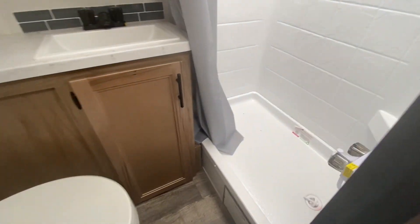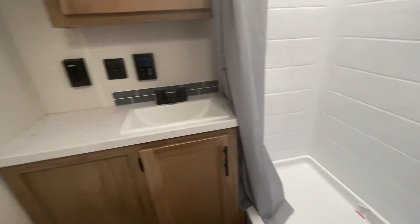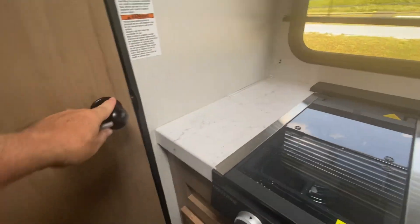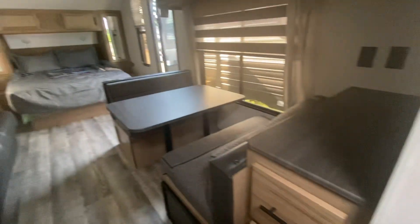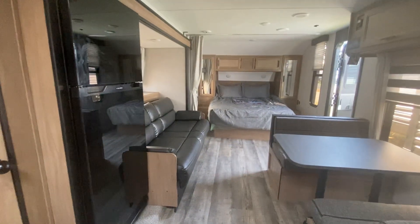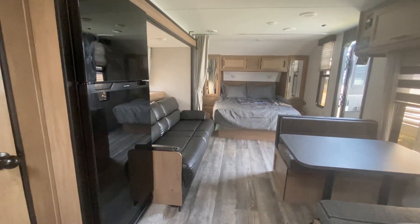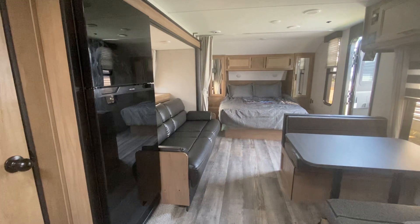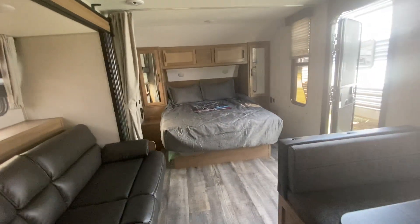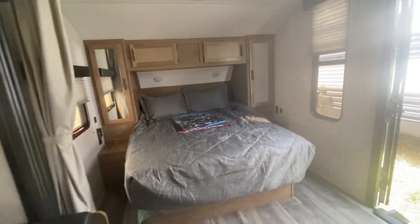And the bathroom is right in this corner, so you get a nice shower — everything that you need. It's got an on-demand water heater, so very sharp. The length of the coach is right under 23 feet, and you can add a couple of feet on for the tongue and all that.